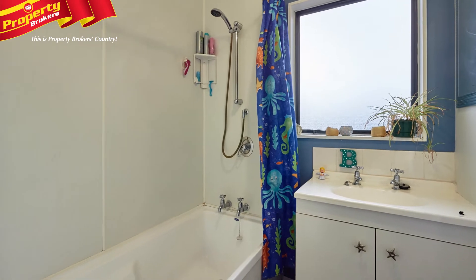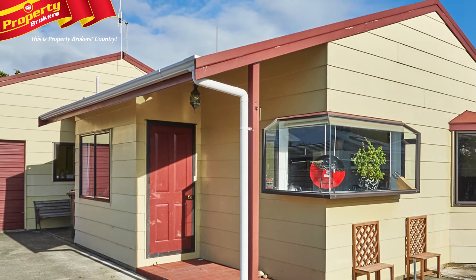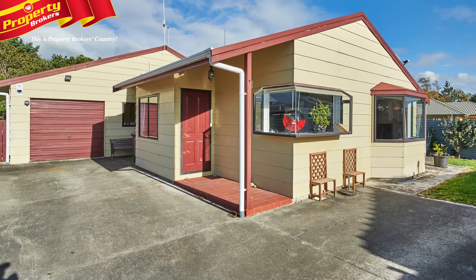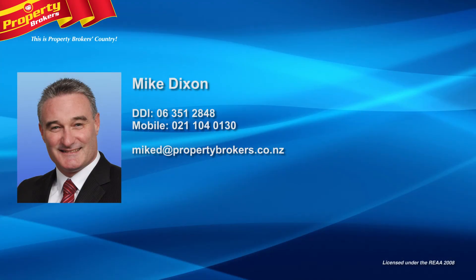This property is seriously for sale with very motivated vendors. You will not be disappointed, so call Mike to inspect today. Mike Dixon at Property Brokers Palmerston North. Contact Mike anytime on 021 104 0130.